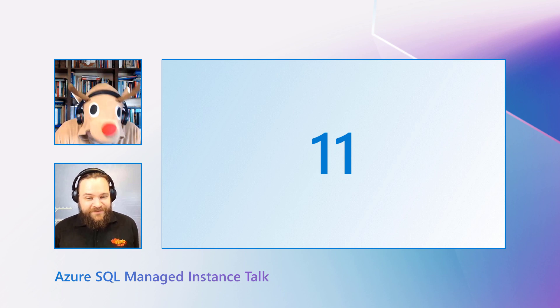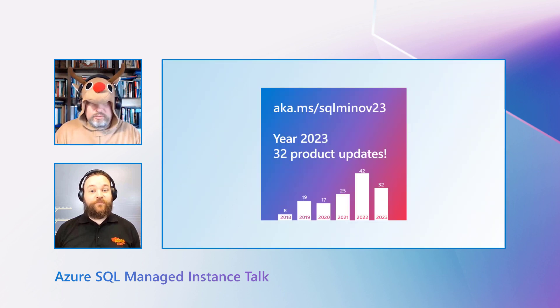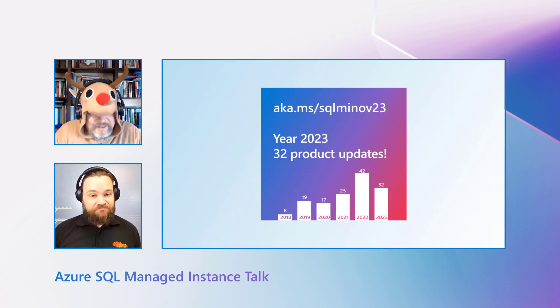It was a great year, and I brought you a lot of presents. Really? So, what was the nicest present you got in 2023? I got so many great additions to Azure SQL Managed Instance — hardware refresh, new hardware options, performance, ledger. There were so many of them. Do you know how many? It was 32. Wow, 32!